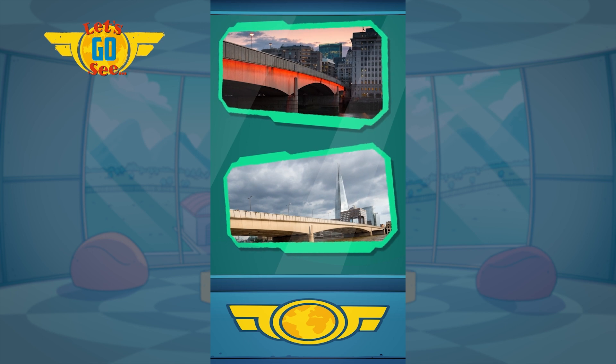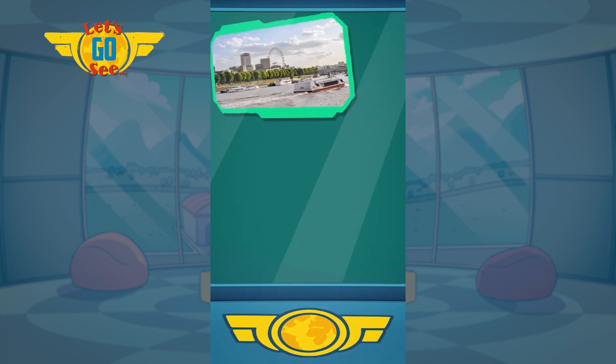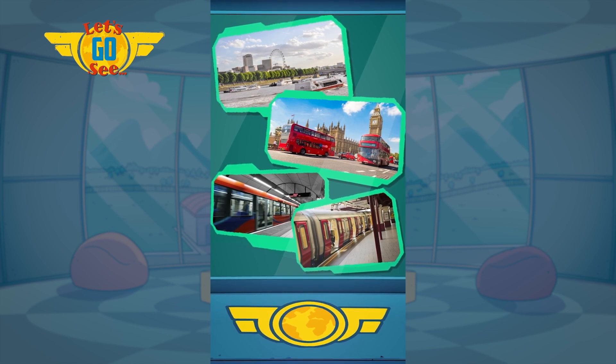Both bridges stand over the River Thames. Are there boats on the River Thames? Yes, there are many modes of transport — red buses and the London Underground, also known as the Tube.